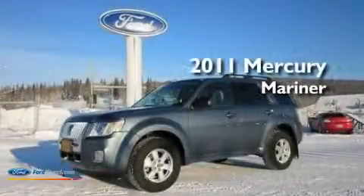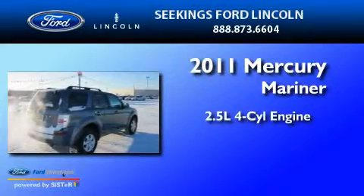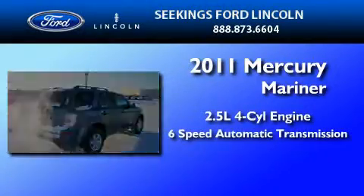This is a 2011 Mercury Mariner. It has a 2.5-liter four-cylinder engine, a six-speed automatic transmission, and four-wheel drive.